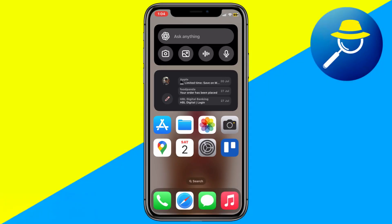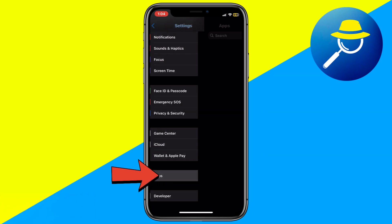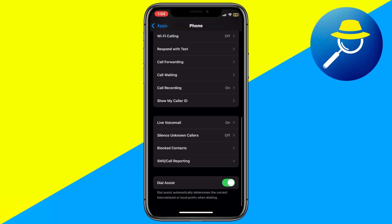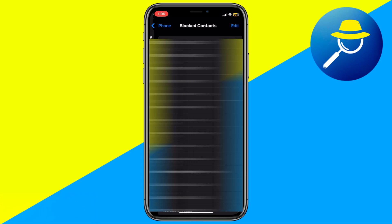First, open the Settings app on your phone. Scroll down and tap Apps, then select the Phone application. Scroll to Blocked Contacts and check if any numbers are blocked. If Twitch's number is blocked, unblock it, then try requesting the verification code again.